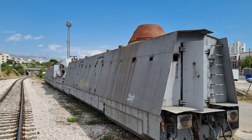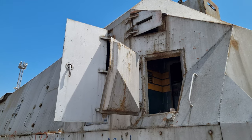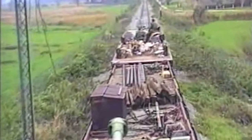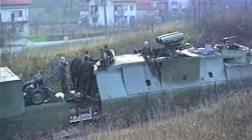Our next location is a former armored train once used by Croatia's military. As war in Yugoslavia seemed inevitable in the early 90s, Croatia's National Railway set up a plan to hastily convert one of its diesel locomotives to an armored train. Built to liberate occupied areas of the country, in the end it was never used and today lays forgotten in an active train yard.